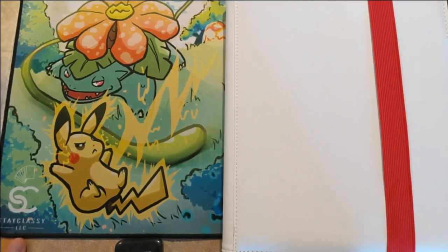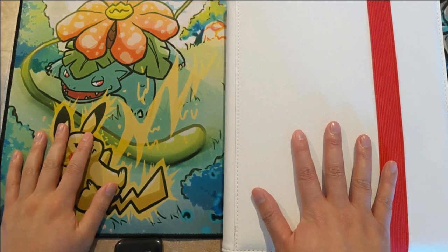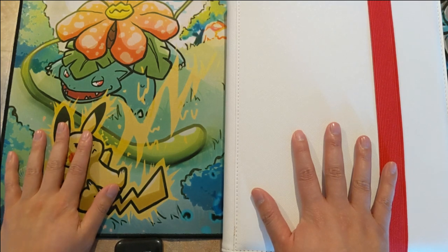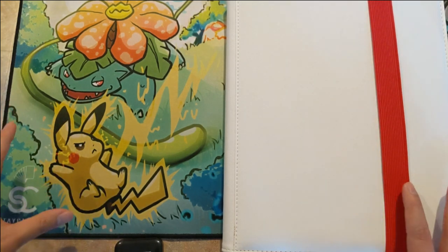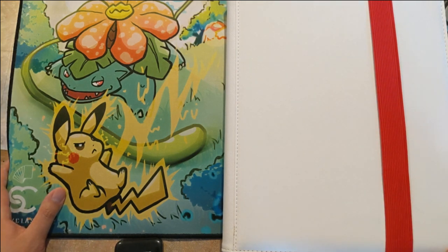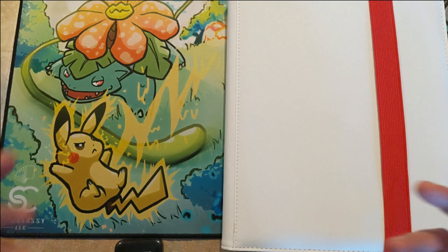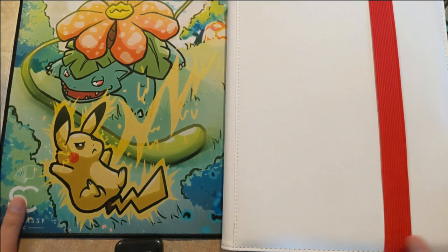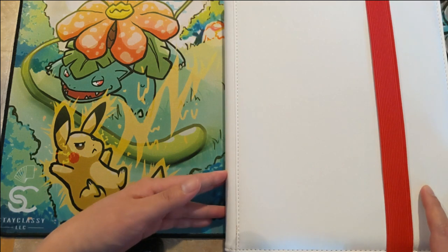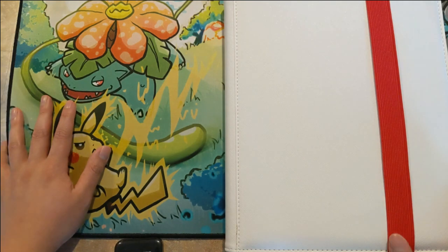Hey everybody, Turtle here, and I am very excited to bring you this video. For the past six months — Hidden Fates came out in late August — we've been trying to put together this Hidden Fates binder, and it's finally done. We pulled almost all the cards; I had to buy about six cards off the secondary market. Without further ado, I bring you my Hidden Fates binder collection — not using the word 'master set' because I didn't include all the commons, uncommons, and reverses.